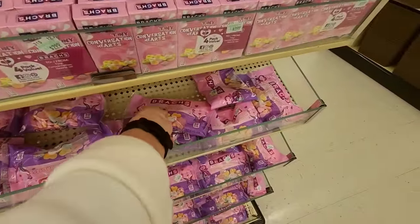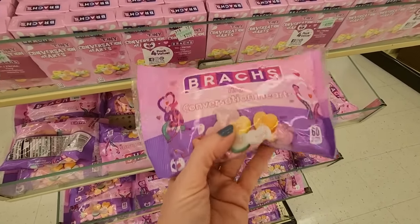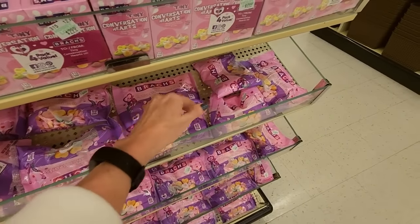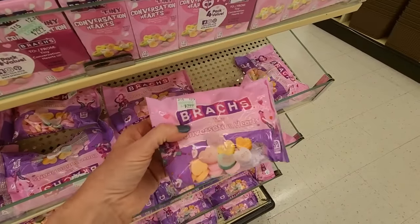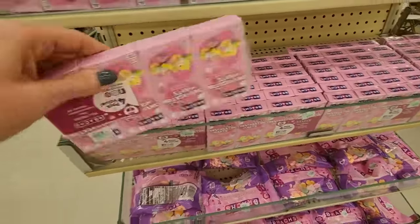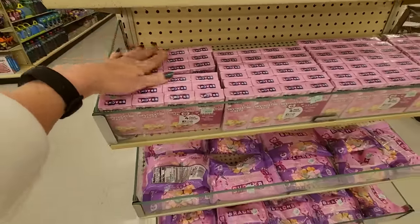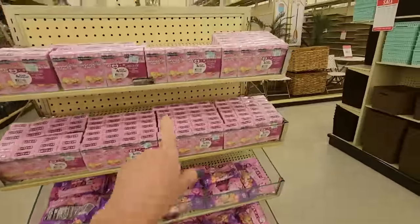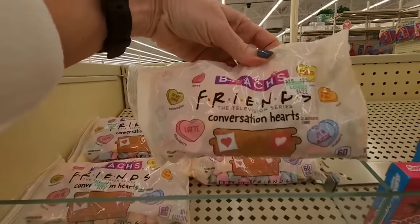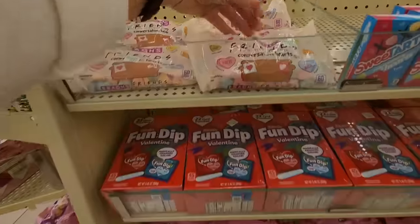I cannot believe how much these have gone up — this little five-ounce bag is three dollars. It was a baby bag and it was three dollars. You can also buy these little boxes. And we have Friends conversation hearts — these are five dollars. I bought a bag of these last year and they were not five dollars.